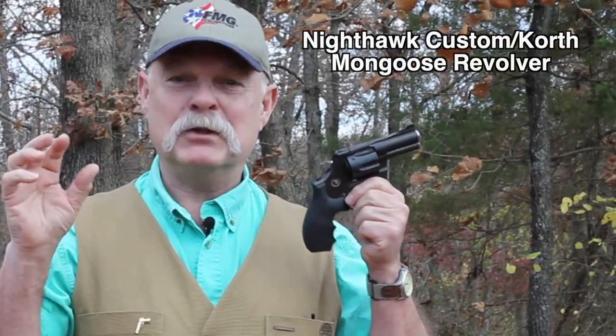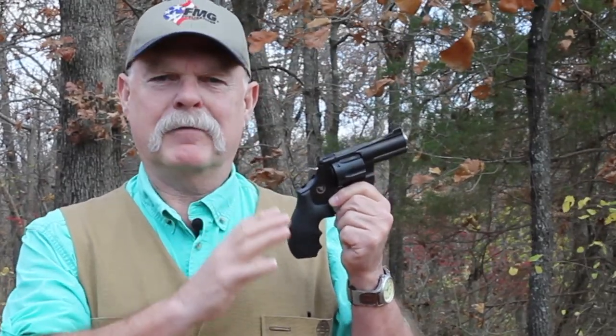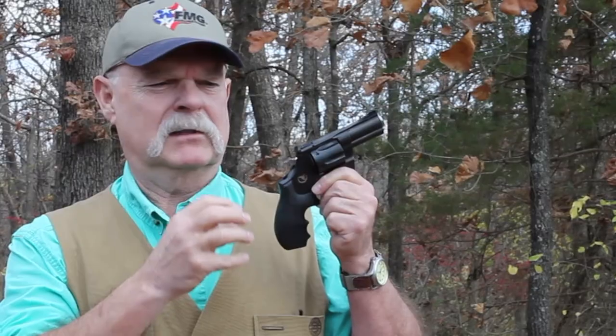Now, if you look up Teutonic technology in the dictionary, you're going to see a picture of something that looks about like this. Willi Korth sort of had this concept in the middle '50s and then as the decades went by, sort of honed the design of what he called the perfect revolver. We'll clear the air right now though — this is $3,699.